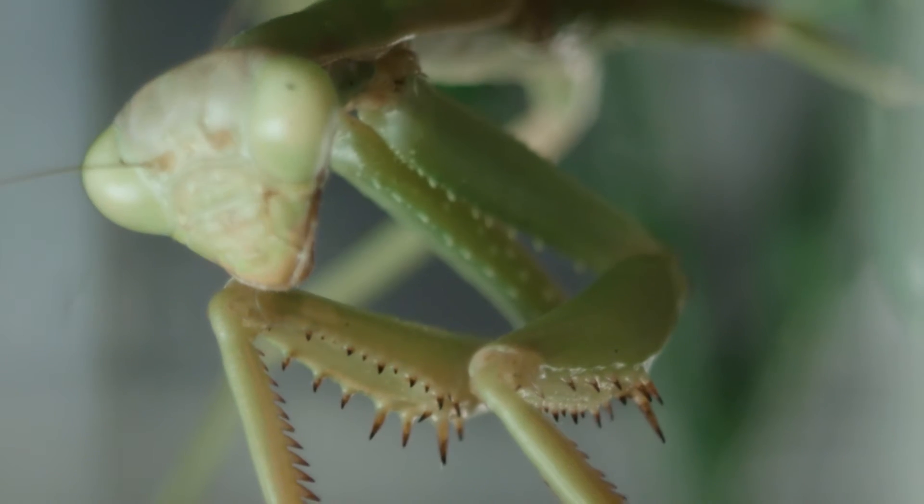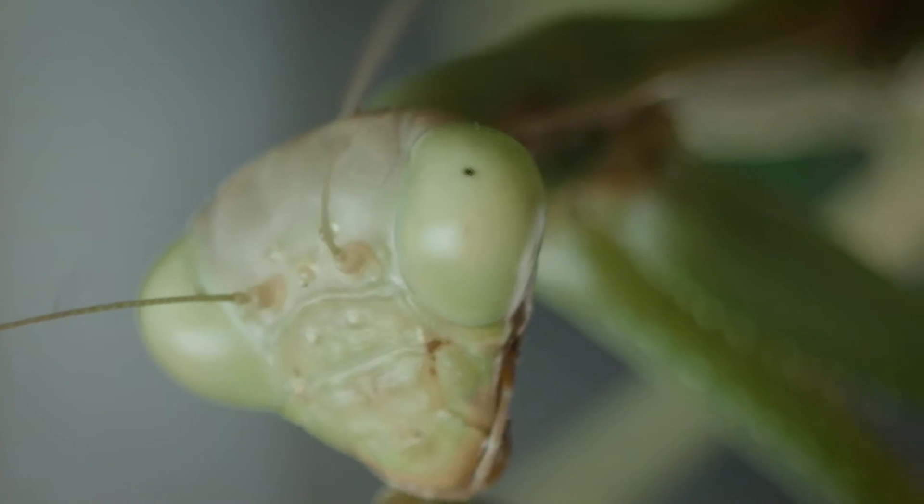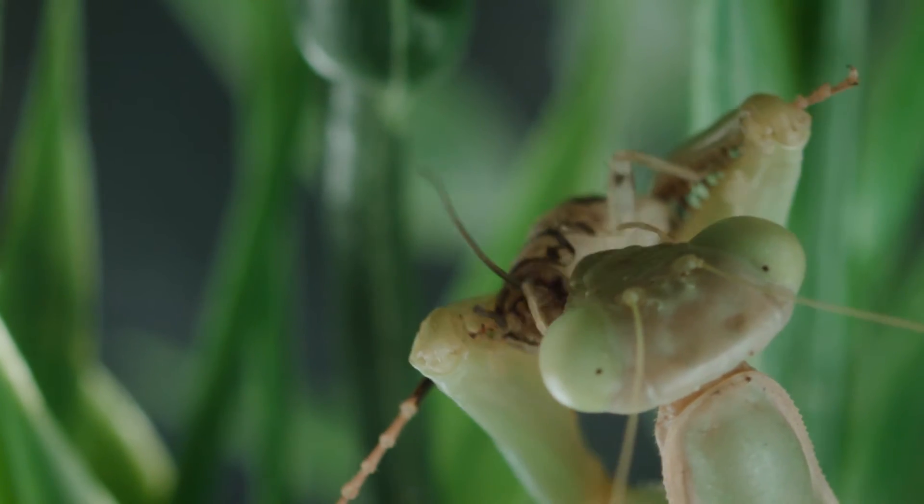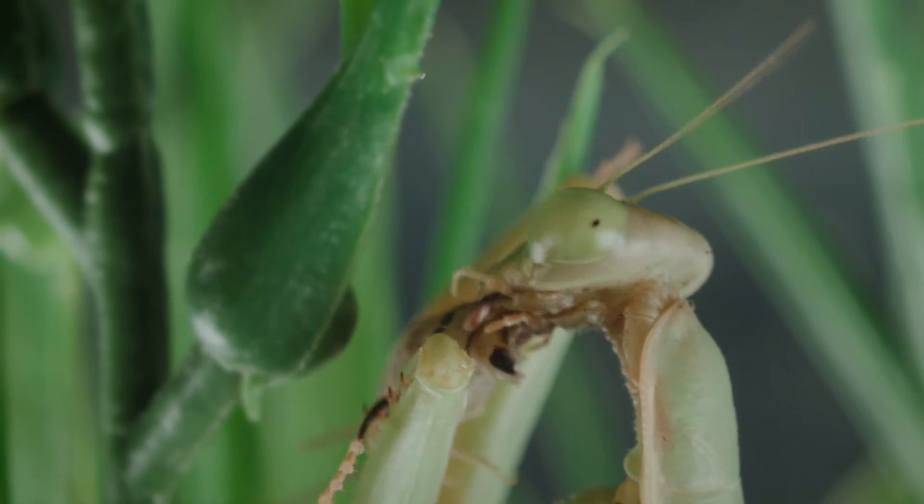Mantids use their raptorial forearms and keen vision to hunt down prey. In order to control their prey's ability to fight back or escape, mantids tend to eat head-first.